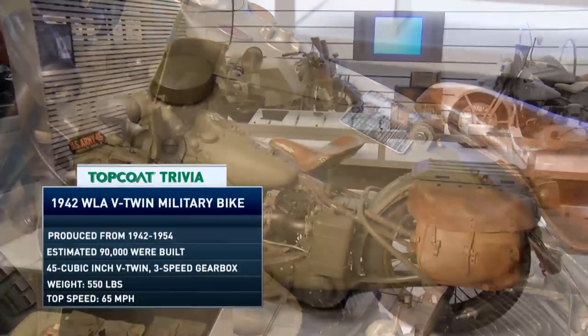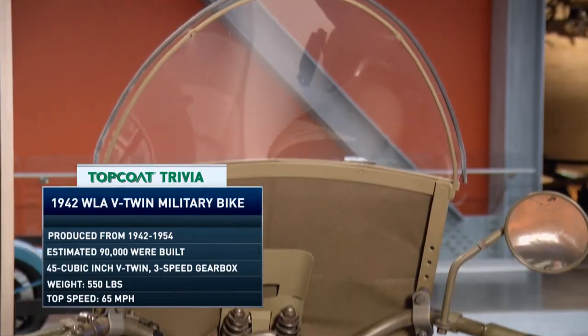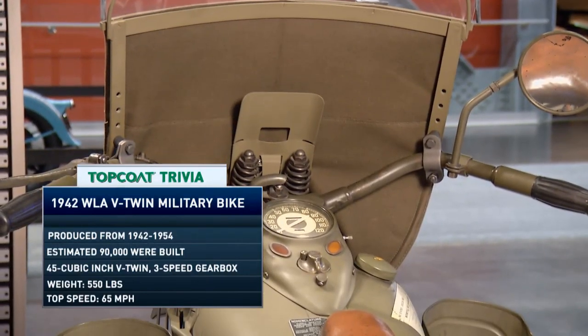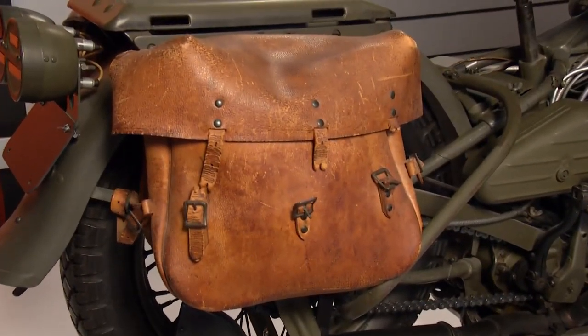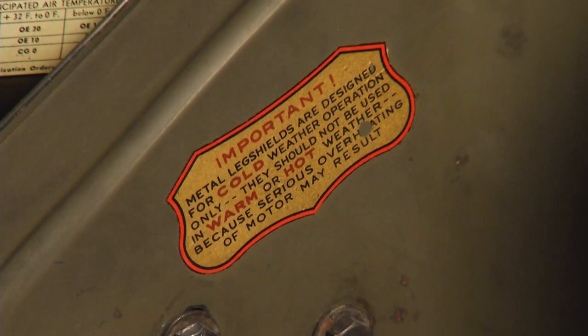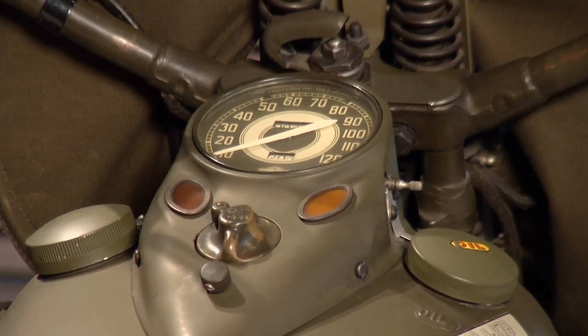This bike — you guys made a huge number of them for the Army. Harley-Davidson's production really ramped up during World War II, and they came out with the WLA, the mainstay military bike. It's not the only military bike Harley made, but at least 70,000 of these came out, and that doesn't even count some of the lesser-known bikes from that period.